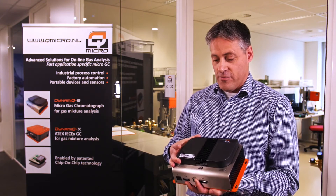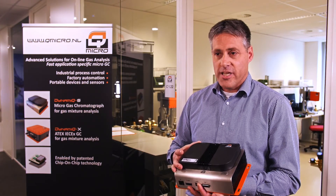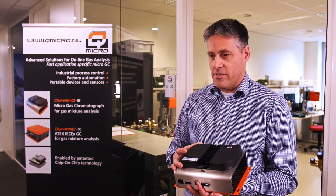The main advantages of our microgas analyzer are, first of all, the size. We see here a lunchbox size instead of almost a cubic meter. Secondly, the speed. We can do a full composition analysis of gases in like 20 seconds instead of 20 minutes.